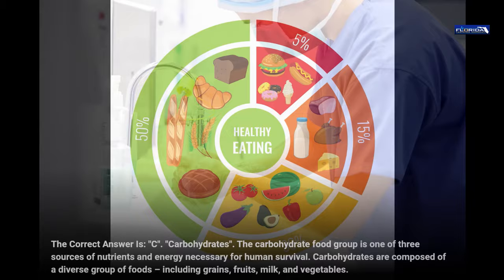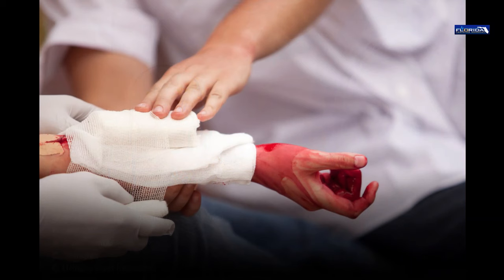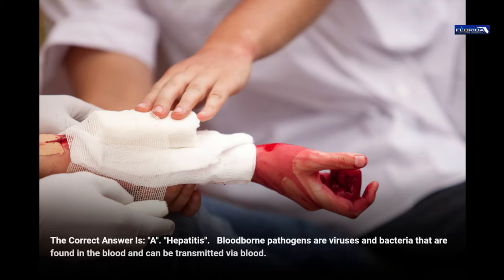Question 21. Bloodborne infections include: a. Hepatitis. b. Pneumonia. c. Shingles. d. Urinary tract infection. The correct answer is a, hepatitis. Bloodborne pathogens are viruses and bacteria that are found in the blood and can be transmitted via blood.